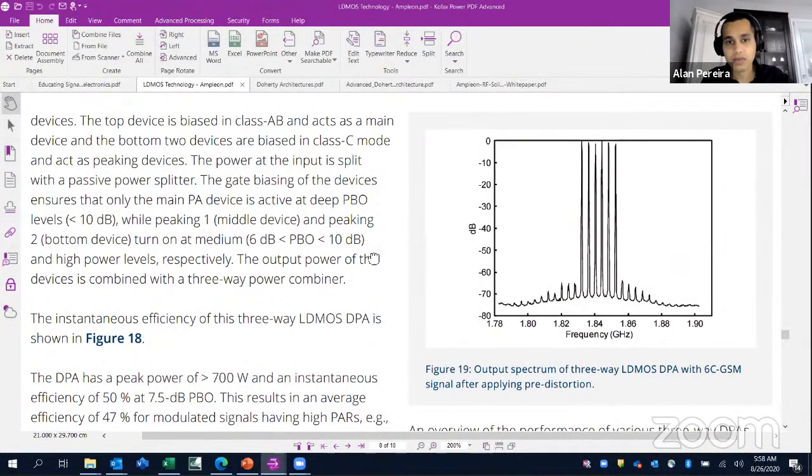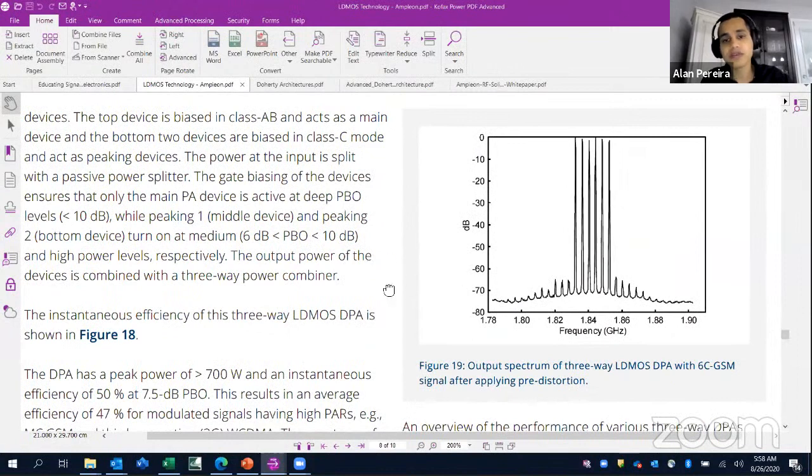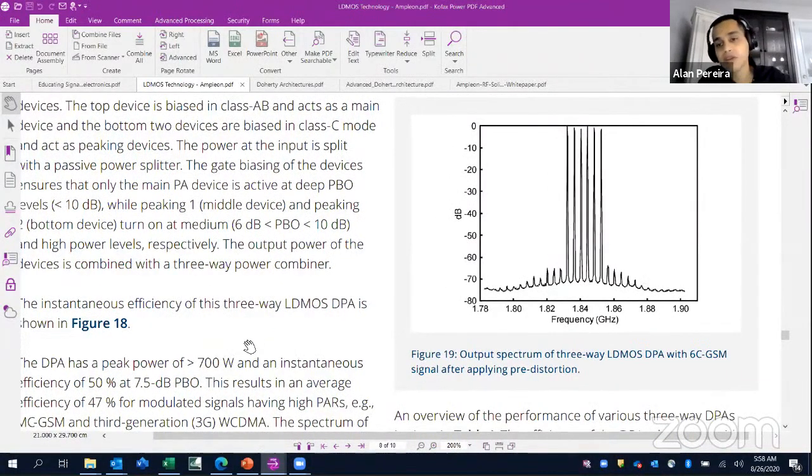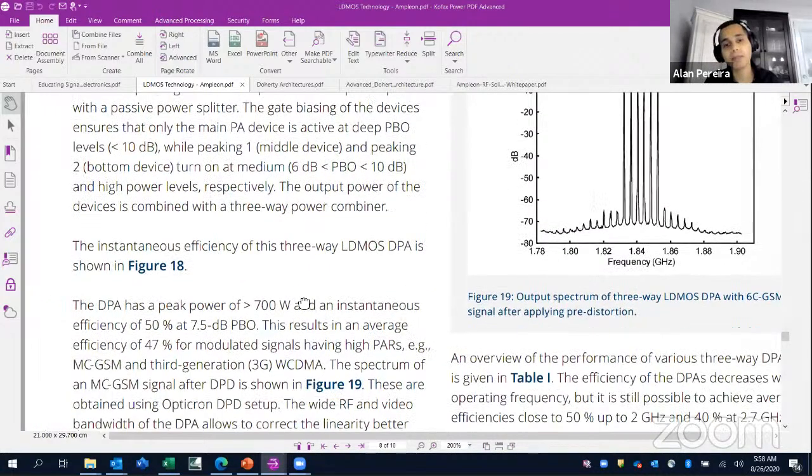This is a picture of a six-carrier DSM signal, and you can see the intermodulation terms — IM3s, IM5s. This is with pre-distortion, which improves the emissions. This is what comes out of the antenna of a base station.